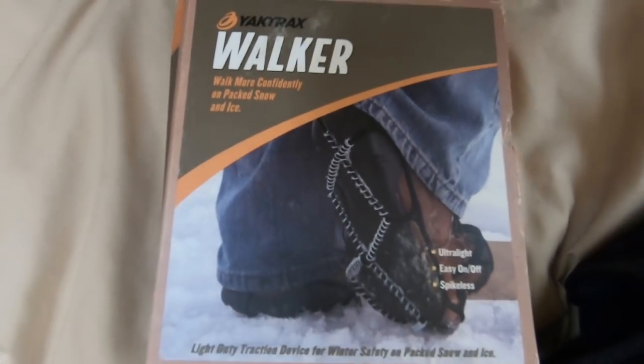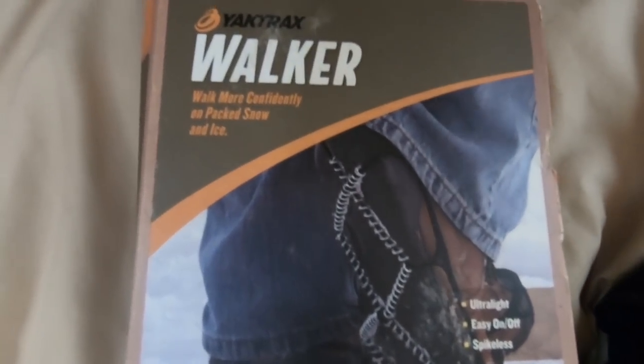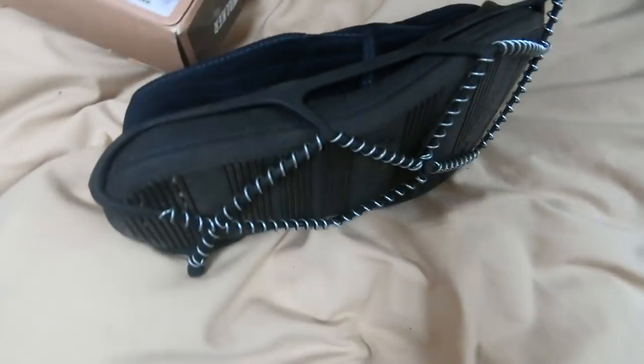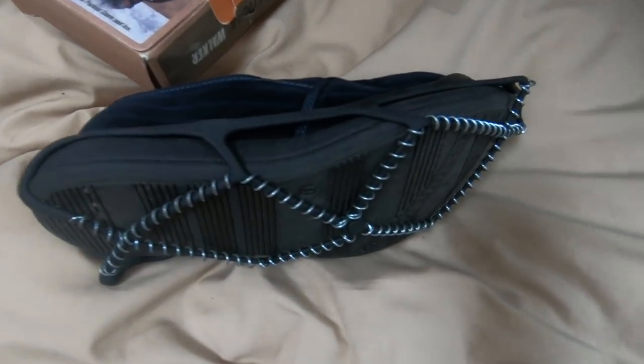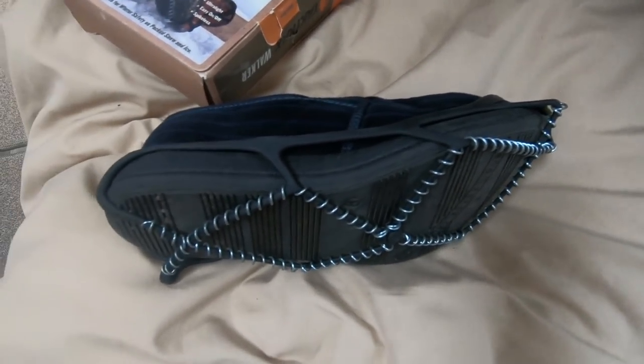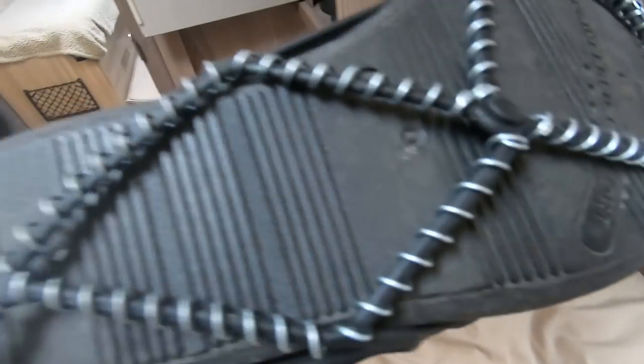These are Yak Trax. You clip them onto the bottom of your feet when it's icy or snowy. There they are clipped onto my slippers - I wouldn't go out in the snow in slippers obviously, but I couldn't find any other shoes to show you them on. They stop you slipping over. They're great.